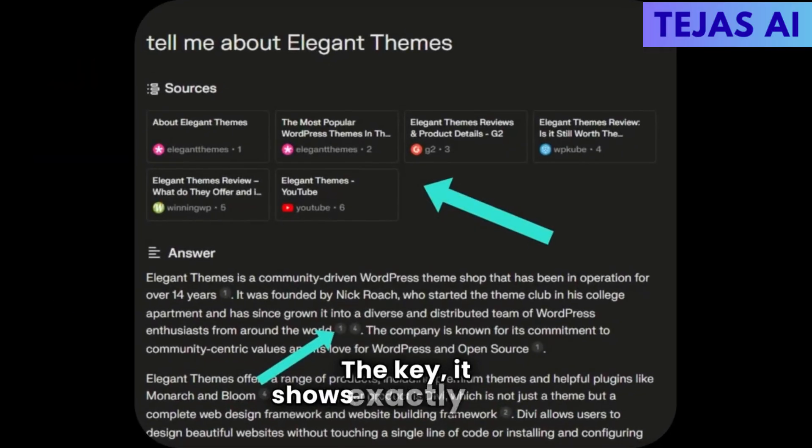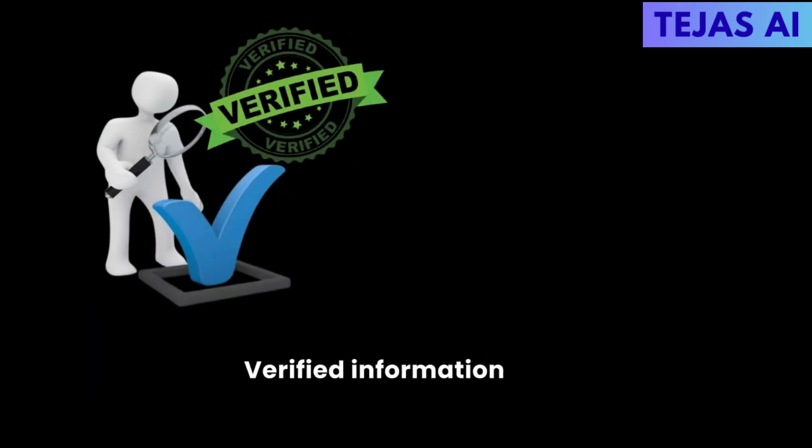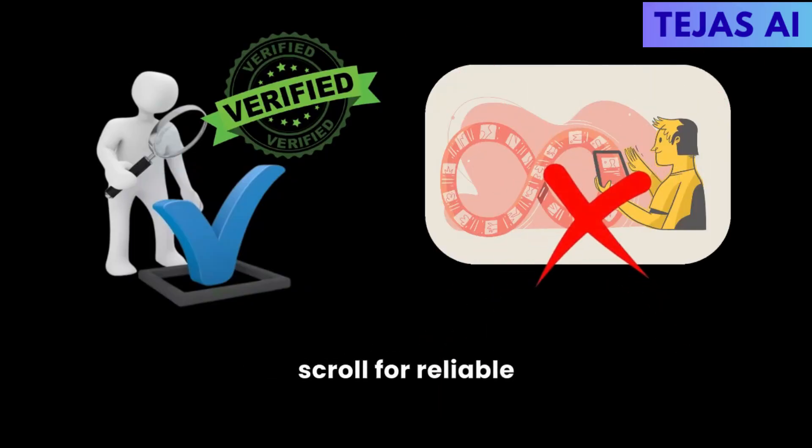The key? It shows exactly where each piece of information comes from, making citations a breeze — verified information fast, ending the endless scroll for reliable sources.